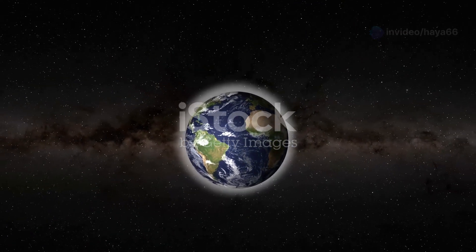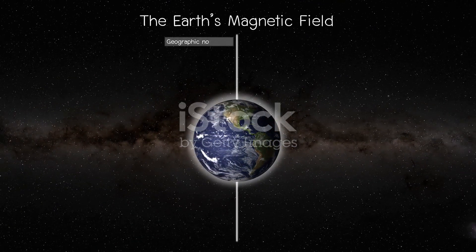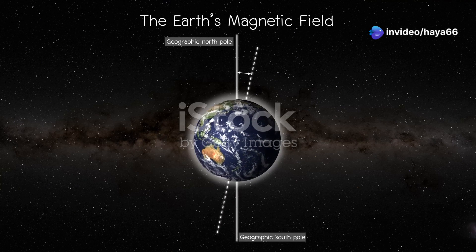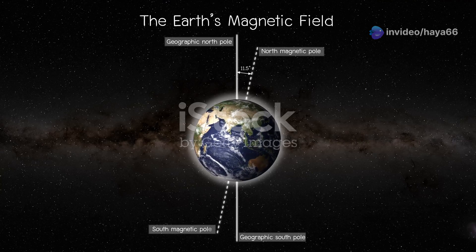This shield, called the Earth's magnetic field, is like a giant bubble surrounding our planet. It extends far into space, creating a protective barrier that deflects charged particles from the sun. This magnetic bubble is generated by the movement of molten iron within Earth's outer core.